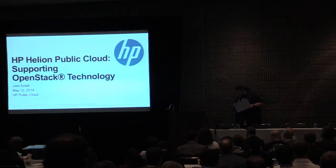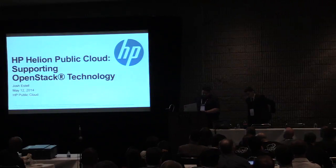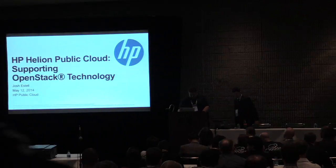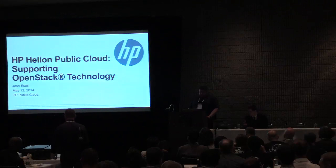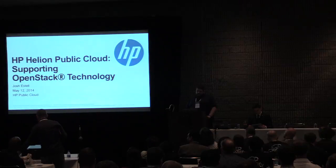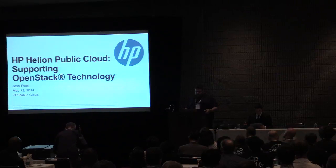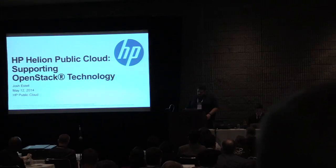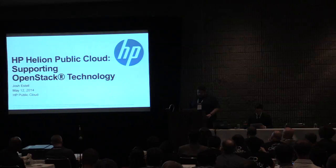Good afternoon. My name is Josh Estelle. I work for HP Helion public cloud, formerly HP cloud. My official title is Support Operations Consultant — basically I talk to the customers so the engineers don't have to. I have people skills.